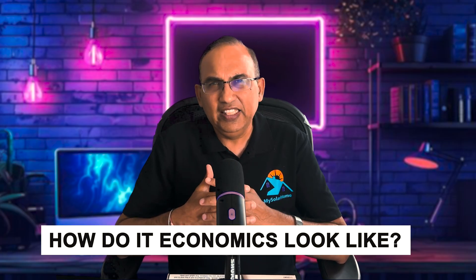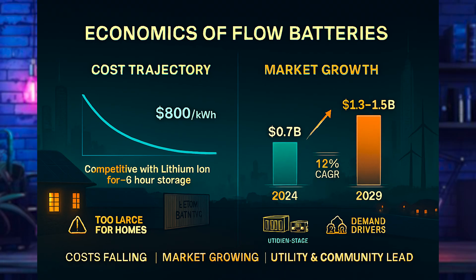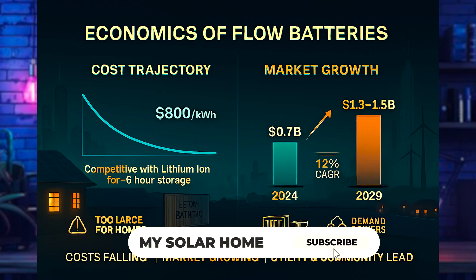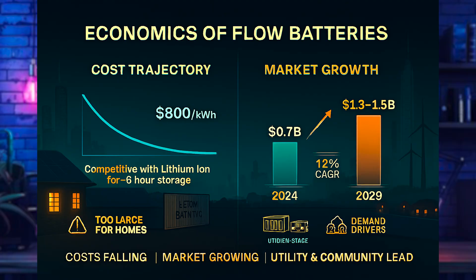On economics, installed costs have historically been $500 to $800 per kilowatt hour, but have dropped to around $350 per kilowatt hour in larger projects. They are now competitive with lithium-ion for applications greater than six hours. The global market in 2024 was about $0.7 billion, with a forecast to reach $1.5 billion by 2029, with the most growth expected in utility and community storage.